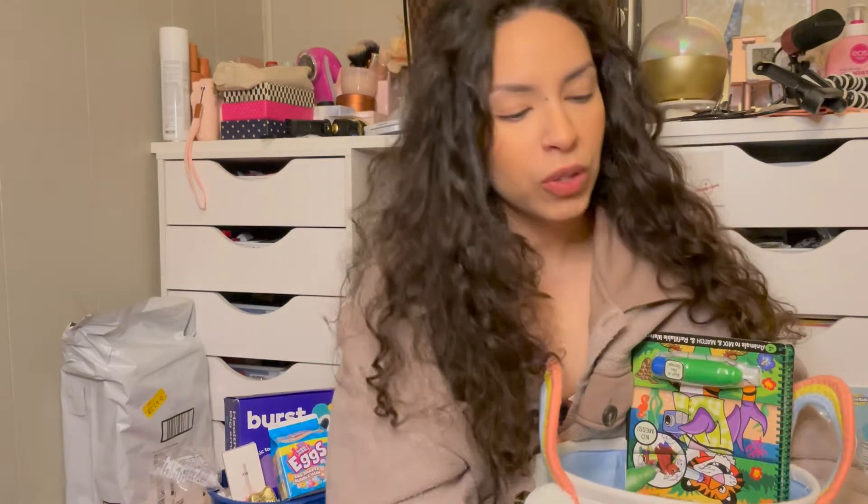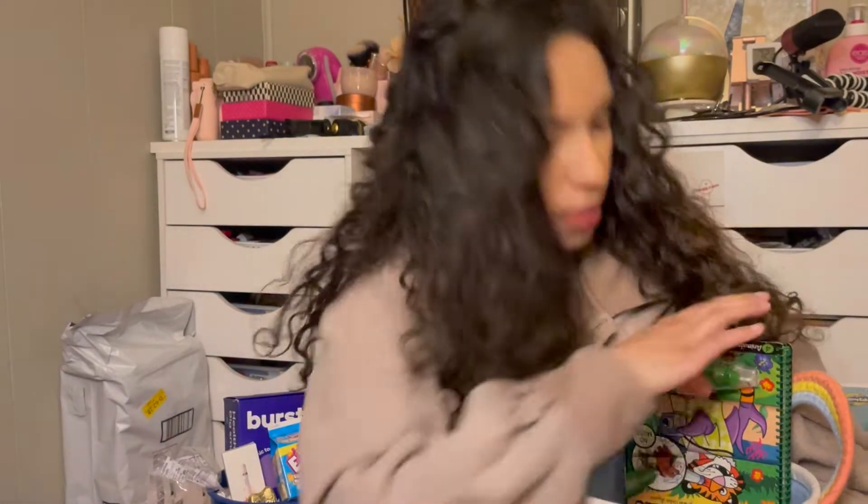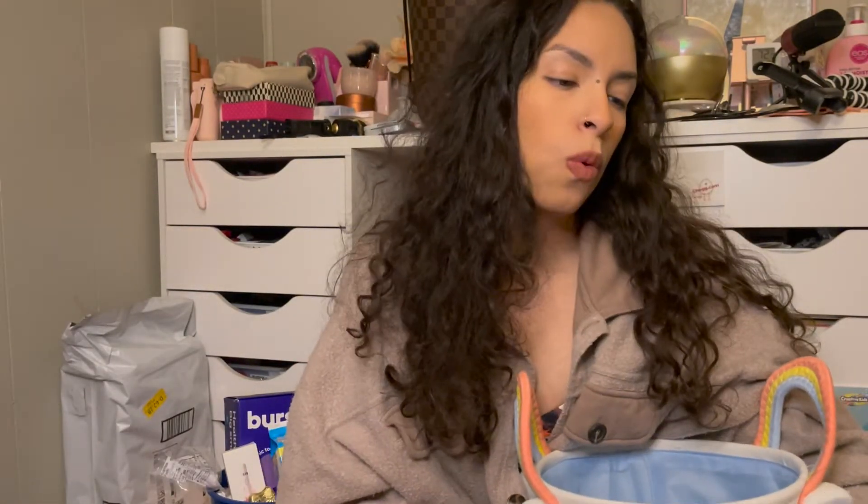I got her the cute little Lindt milk chocolate duck — I get all my kids the Lindt ones, I love Lindt. And then I got her this really cute water flip pad, which is good for like the car.